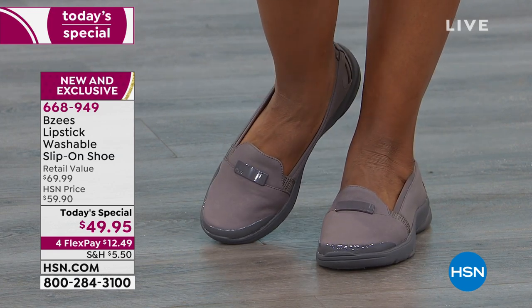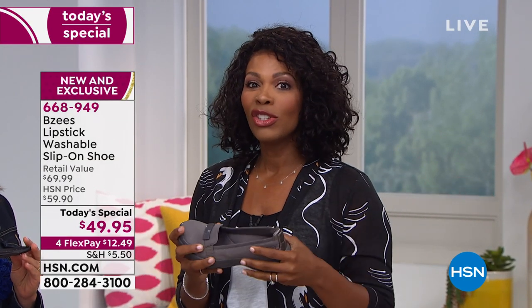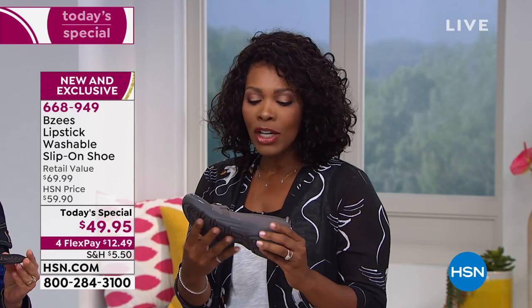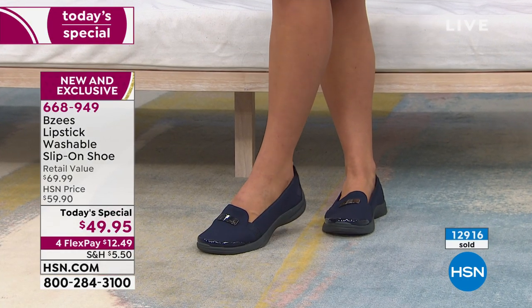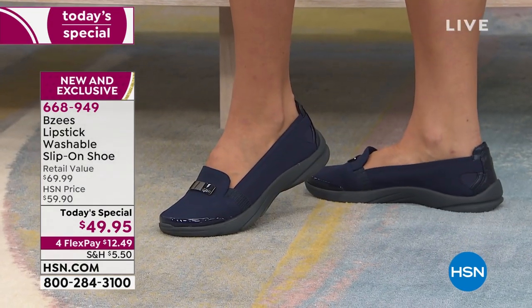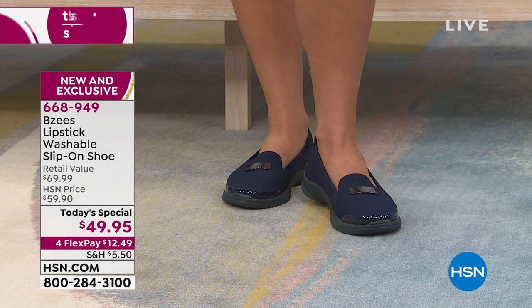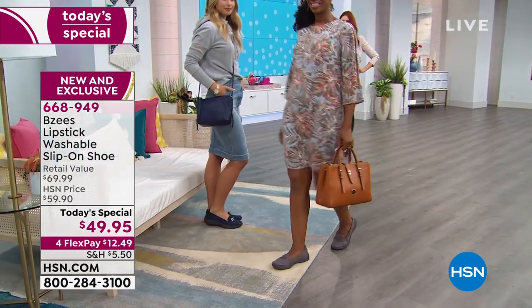You know when you go into your closet and all the clothes hanging up are clean but it still smells funny? That's the shoes. I love that you can throw these in the wash and never have to worry about it. Now you're understanding why we're approaching 13,000 pairs ordered. I was talking to my mom earlier today — I told her about the today's special, and she said, 'Those are the kinds of shoes I like. I don't have to bend down and lace them up.'